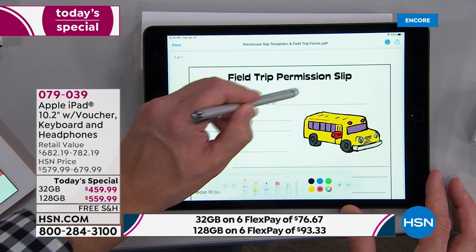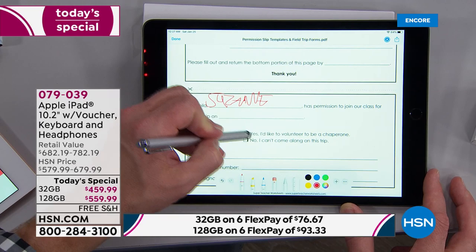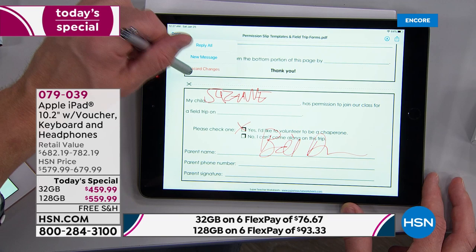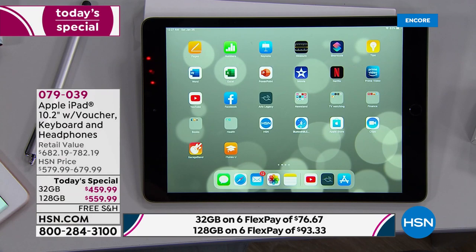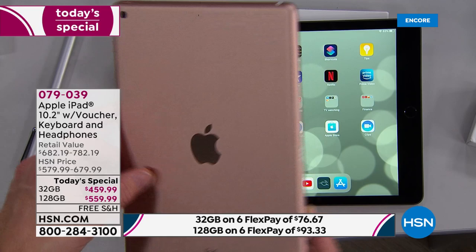I can fill out a permission slip right here — write the details, sign the document, send it to the printer, email it back to the teacher. Simple and fluid. Part of what makes this so fluid is what you're getting here at HSN: the stylus, the case, the Office Suite experience, and you're investing in Apple hardware that will last for years. Remember, this is not the 2018 version or the prior generation — this is the latest generation of their iPad.